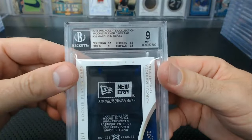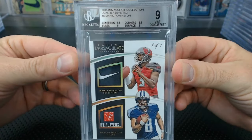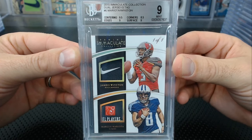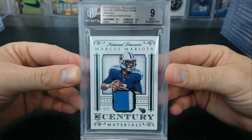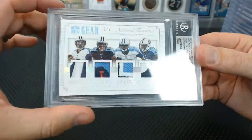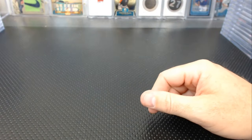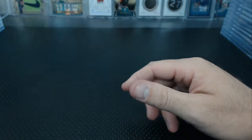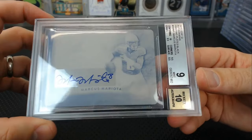Now moving to the nines: another player cap one of three got a 9 — 8.5 corners, those corners are always dinged up out of the box. An Immaculate dual jerseys swoosh and players got a 9. A Mariota green century materials patch — 9. A nine quad patch two of five: Mariota, Hunter, Kendall Wright, and Green Beckham — 8.5 corners. A NT cyan plate auto — 9, with 10 auto. And a Leaf Q plate got a 9 — better grade than the actual auto card.